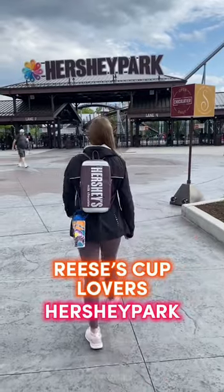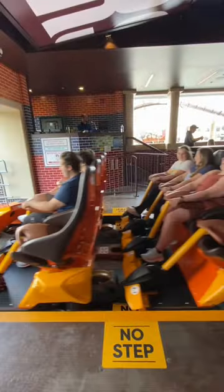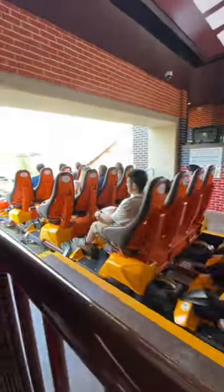If you're a huge Reese's Cup lover, here are some things that you should do when visiting Hershey Park. First up, you should ride Candemonium and ride in the Reese's Cup ride vehicle.